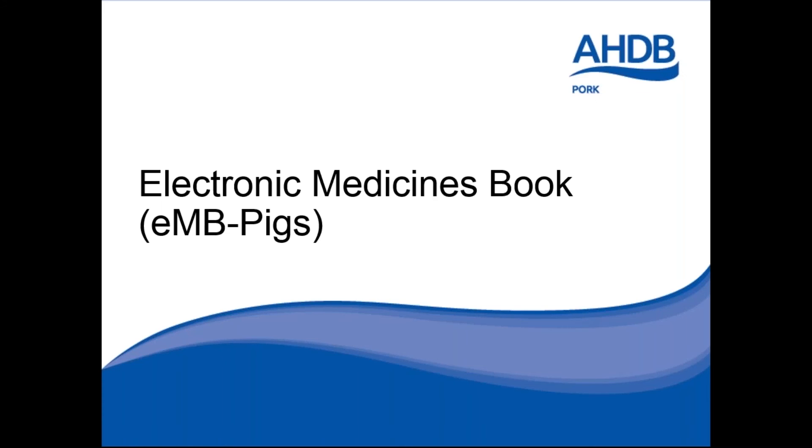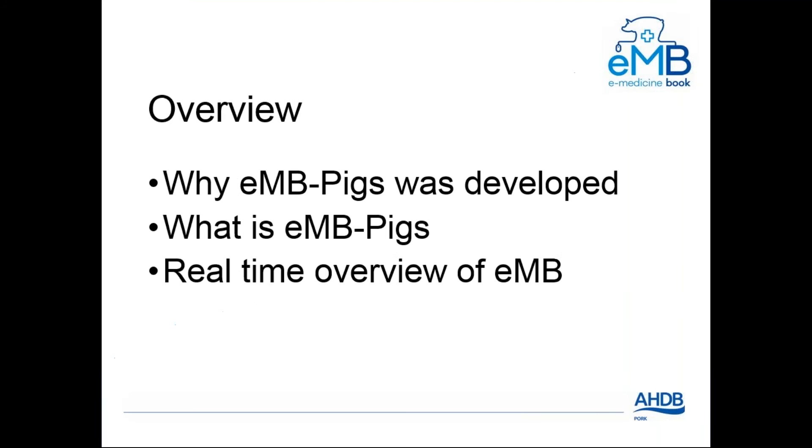Hello and good evening, welcome to the Electronic Medicines Book webinar. My name is Martin Smith, I'm the AHDB Senior Veterinary Senior Manager. I'm joined by Jenny Newman and Elena Arnold who are here to help with technical support. Jenny will be going through the live version of EMB a little later. This webinar is approximately an hour in total, with around half an hour of presentation and half an hour for questions. You can ask questions at any point using the chat tab on the right-hand side of your screen.